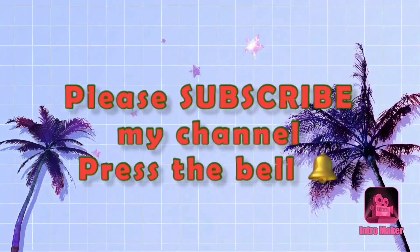Welcome to my channel. Please subscribe and press the bell icon. Hello everyone, welcome back to my channel.